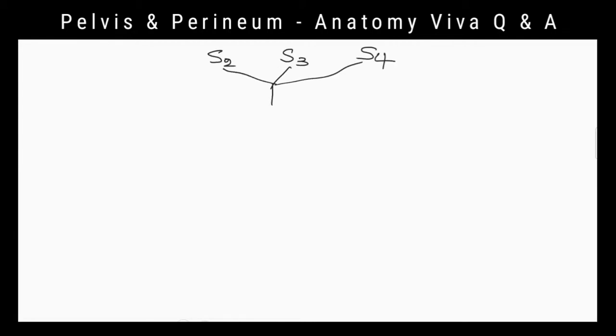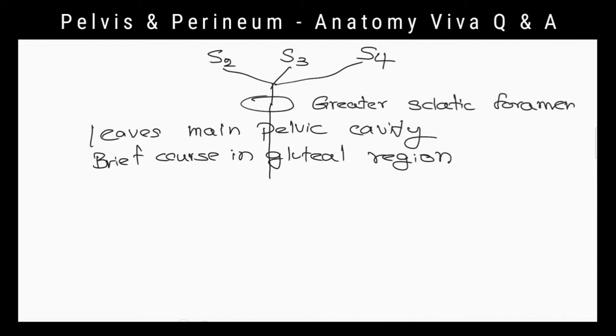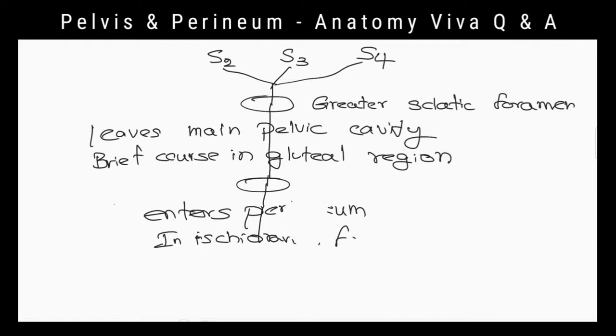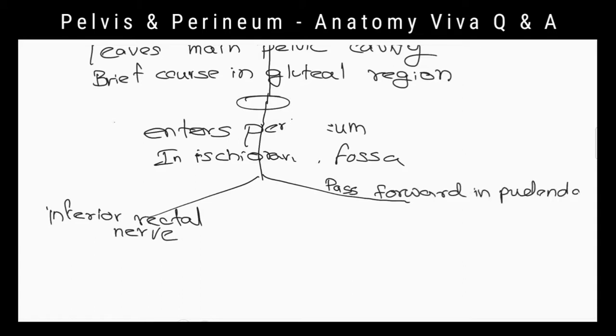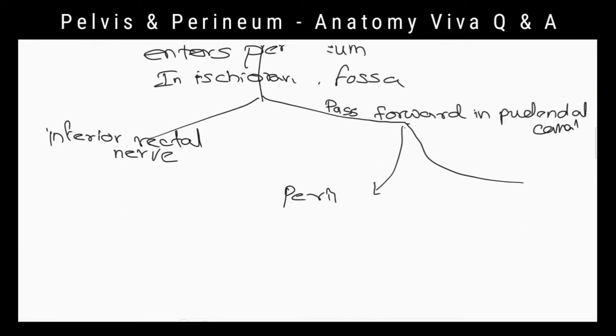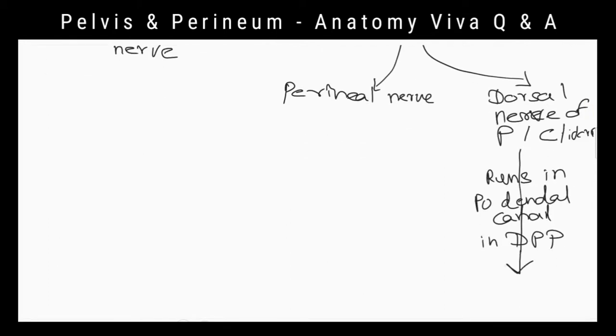What is the pathway of the pudendal nerve? After its origin from the sacral plexus, it leaves the pelvic cavity through the greater sciatic foramen and runs in the gluteal region. Then it enters the perineum through the lesser sciatic foramen. It gives the inferior rectal nerve in the ischiorectal fossa, then passes in the pudendal canal and gives the perineal nerve and the dorsal nerve of the penis in males or the dorsal nerve of the clitoris in females.